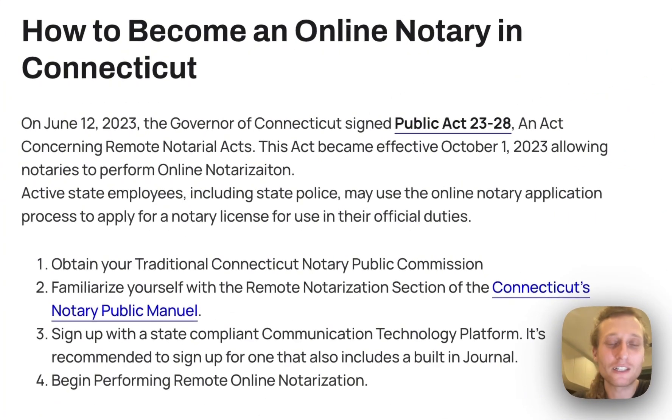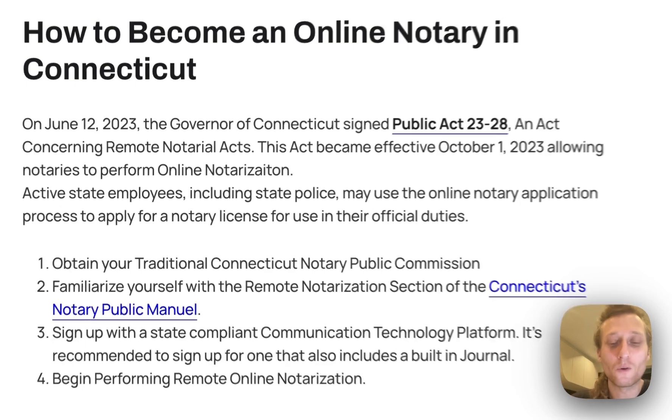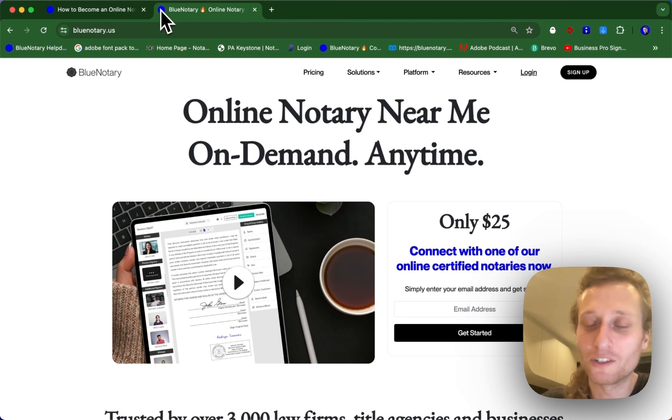Step number three is you're going to need to sign up with a state compliant communication technology platform, and it's recommended that you sign up for one that also includes a built-in journal. Our recommendation for this is just to sign up for BlueNotary.us, the top online notarization platform for notaries and businesses.